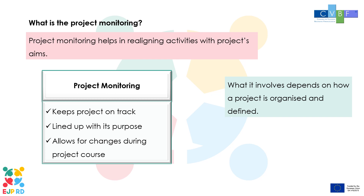What is project monitoring? Project monitoring is an important phase of project management as it helps in realigning activities with project aims. Once the project implementation phase gets underway, the project monitoring and controlling phase also kicks in. This parallel stage keeps the project on track and lined up with its initial purpose, allowing teams to correct the course of their research projects where necessary.